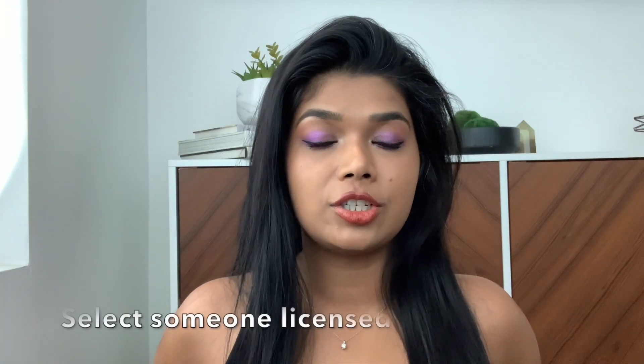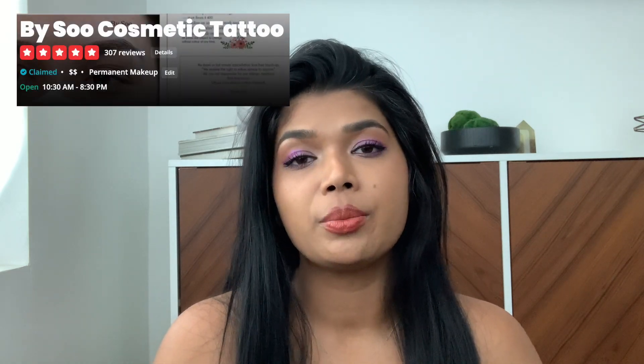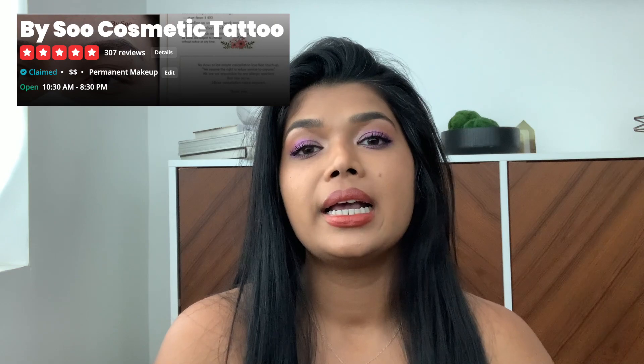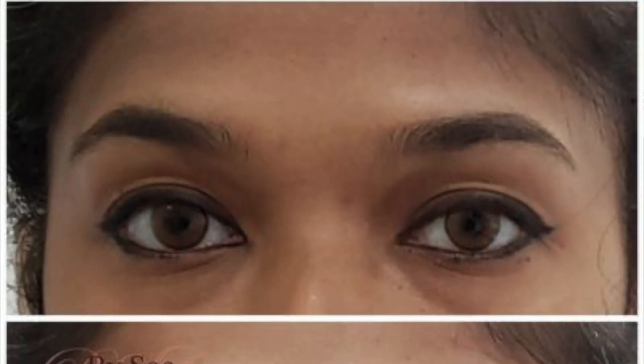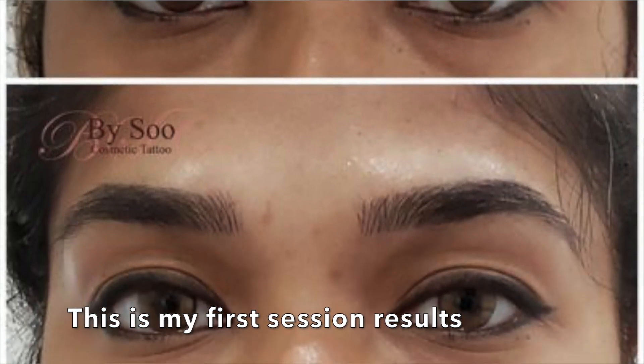The person that you select to do your microblading needs to be a licensed professional. It's really important that you look at their work and make sure that you really like the style that they're doing. I personally chose to go with Bai Sue Cosmetic Tattoo. The reason I chose her is because she does freehand microblading, following the natural direction and texture of how your natural hair grows, and she fills in what needs to be filled in for a really natural look.